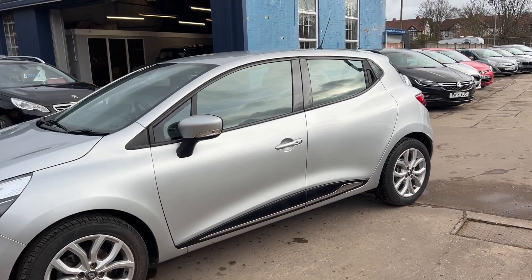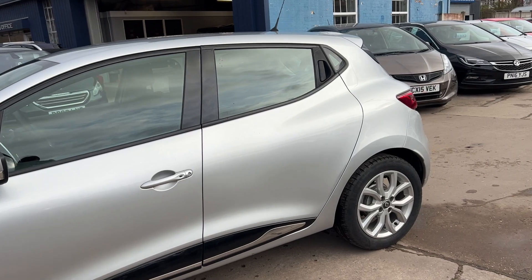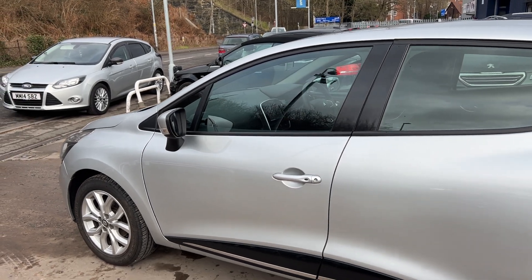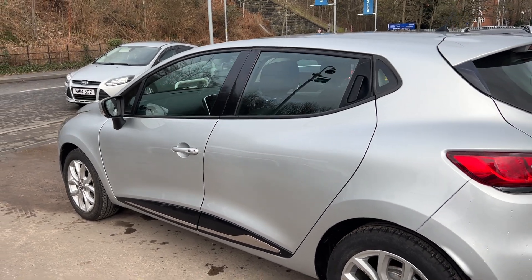This car has a metallic silver finish, a 1.1 petrol engine, sat navigation, 16 inch alloy wheels, air conditioning, electric windows, electric mirrors. It's a 5 speed with keyless start and entry and cruise control.